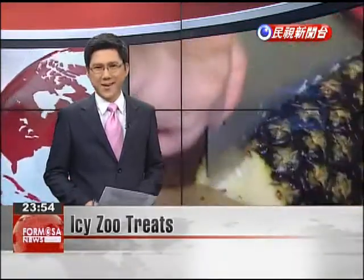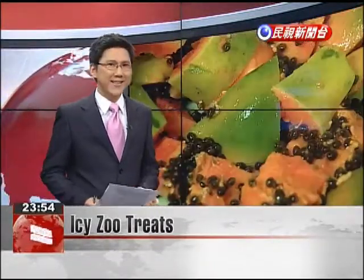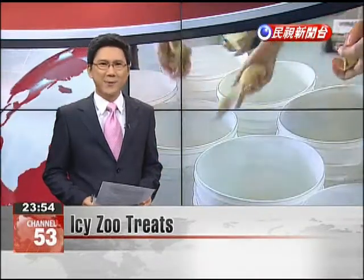The heat of summer is taking its toll on a few furry zoo animals. One way to keep the pandas and black bears cool is freezing fruit into blocks of ice. The animals are being provided these icy snacks twice a week.